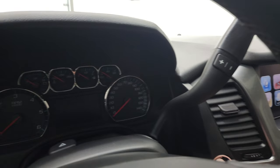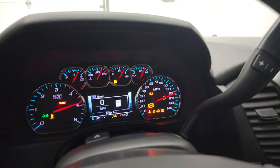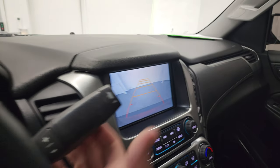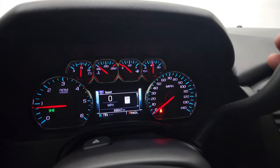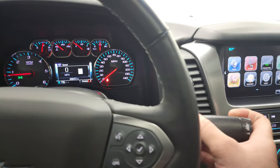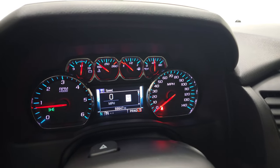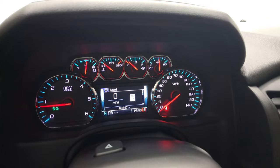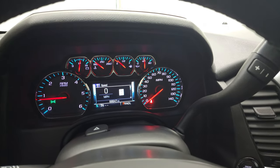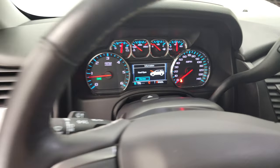We'll start it up and check out the backup camera. There's your digital speedometer. There's your backup camera — that's working nicely. And to show you what transmission you have, you put it into L and hit the tap button or the plus button on your shifter. Whatever it goes up to — it goes up to six — so this is the six-speed automatic transmission with the optional tap shift. No check engine lights or anything like that. We'll take a quick look under the hood.